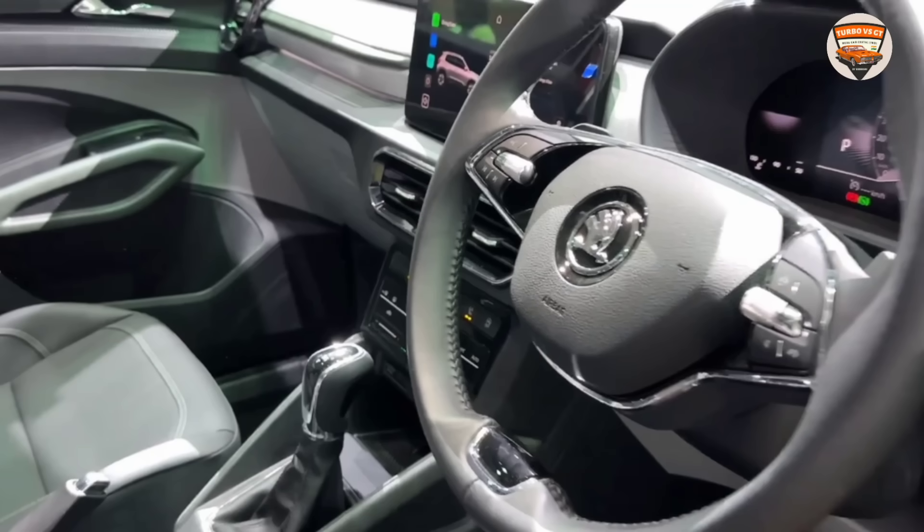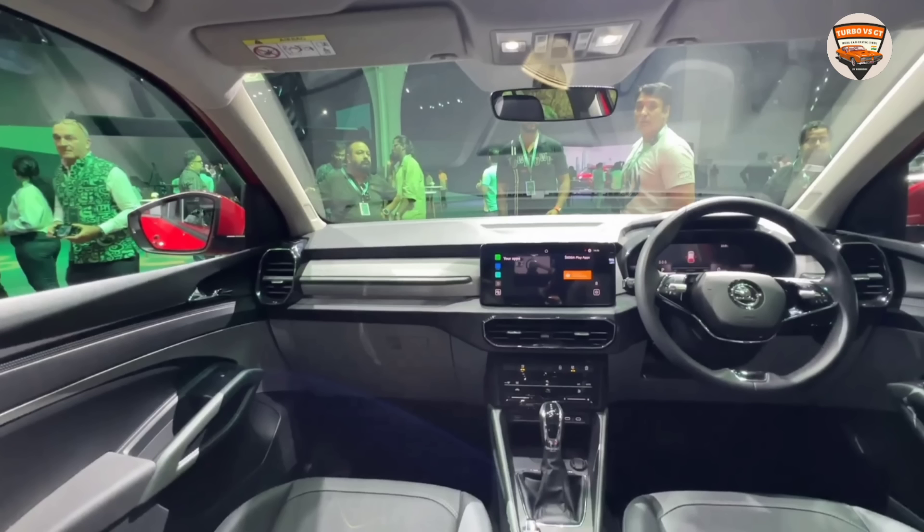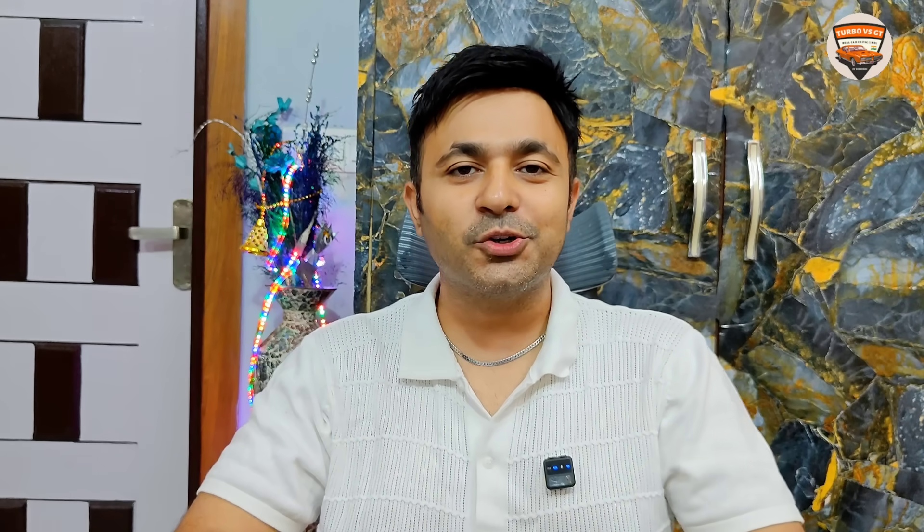This car is really looking premium and amazing, whether it's inside or outside. I have just a little complaint about Skoda here. Especially if I talk about the front of the car, let's discuss that first, and then I will tell you what my little complaint is.